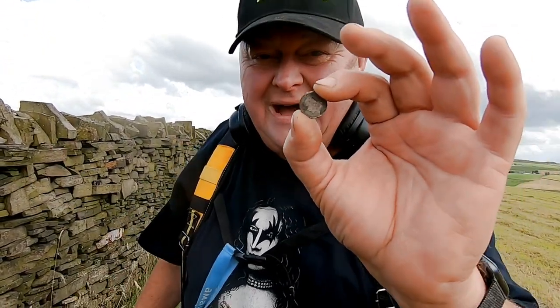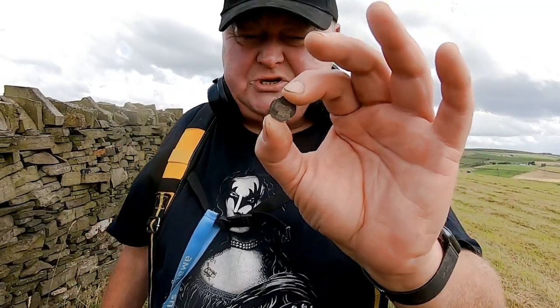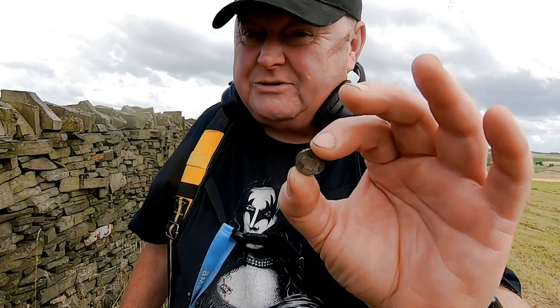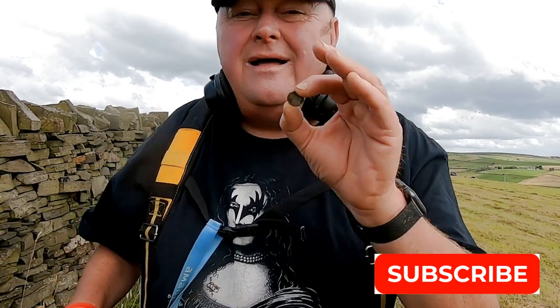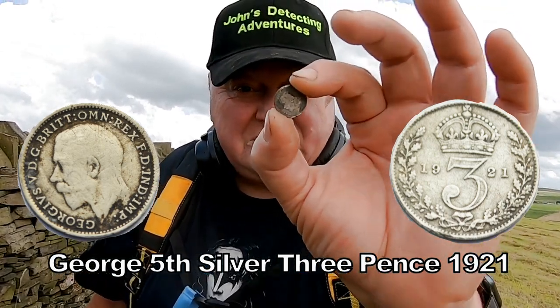I can't wait to do the rest of this field and the next one now. Listen, if you're going to follow John Bradbury, make sure you subscribe to his channel — if you're not subscribed, you're missing out. You don't want to miss out on not only the fun finds like silver, but his artefacts and everything else as well. This man is a detecting legend, make sure you're subscribing. I subscribed, and now I'm on silver!